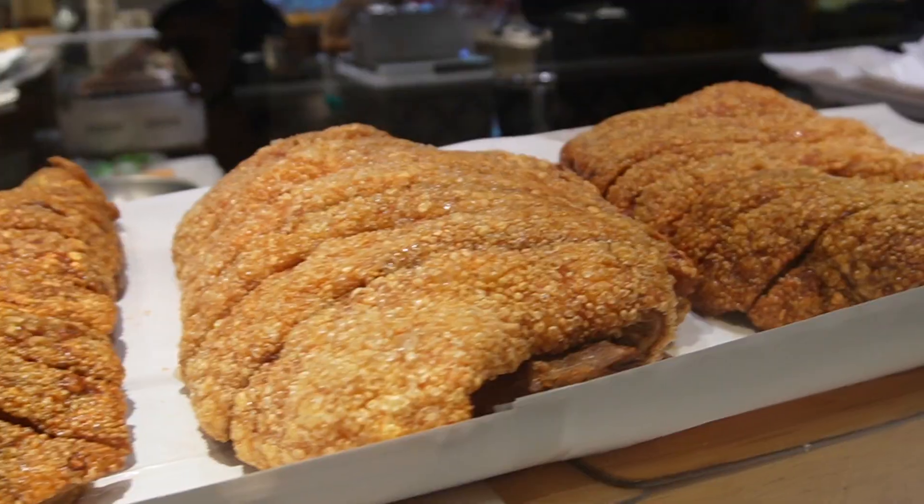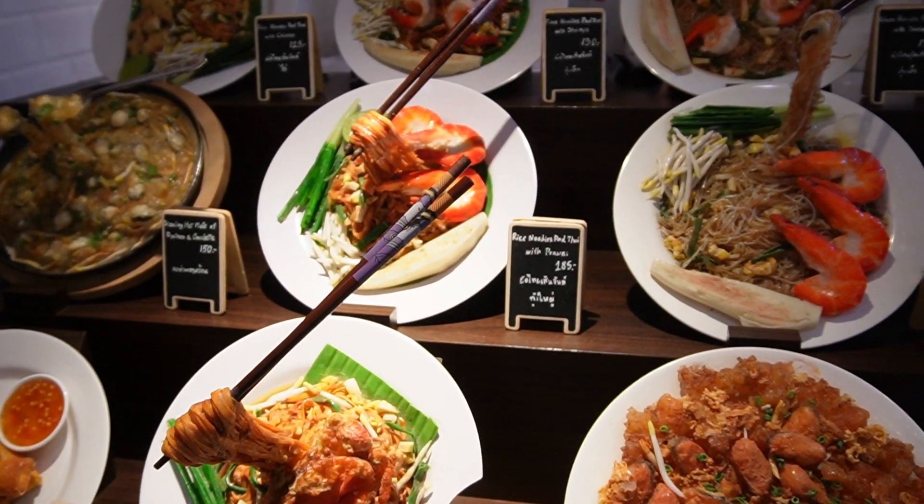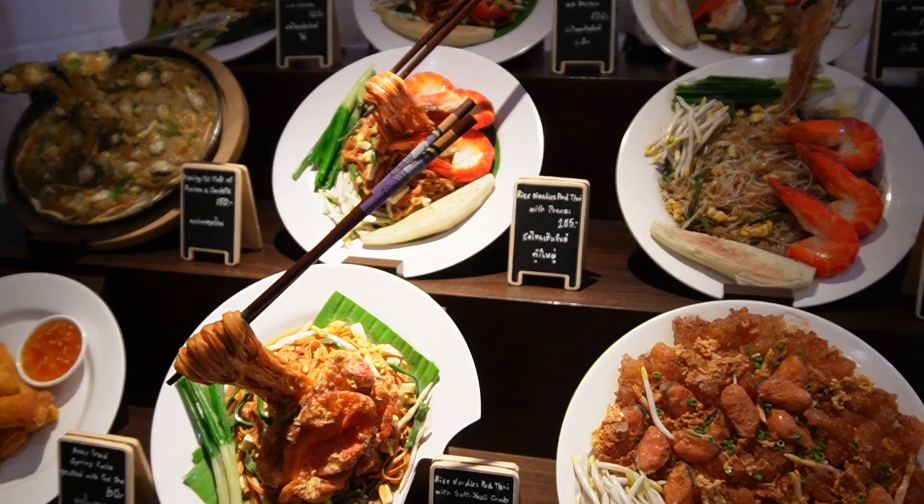Some people may not realize this, but the best food you can find in Asia is likely at the mall food courts, so we checked out a few of them.